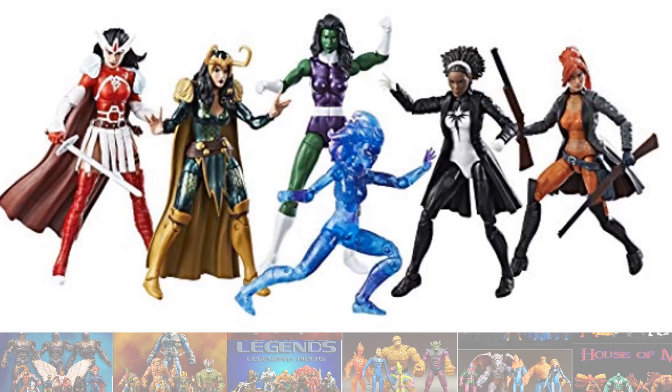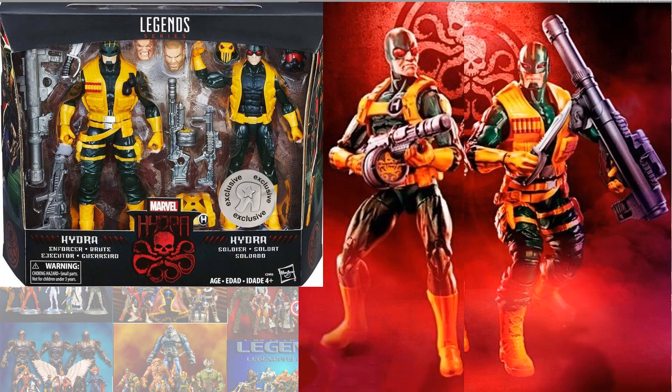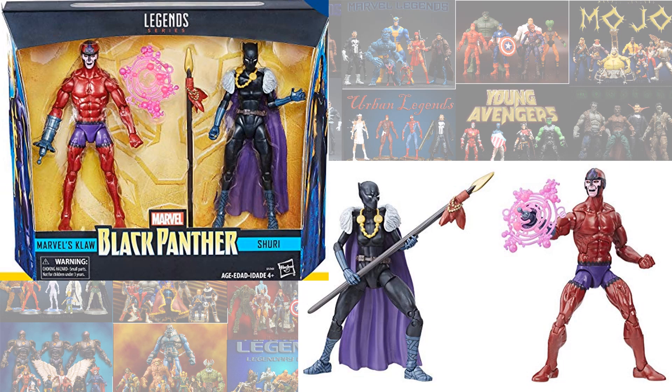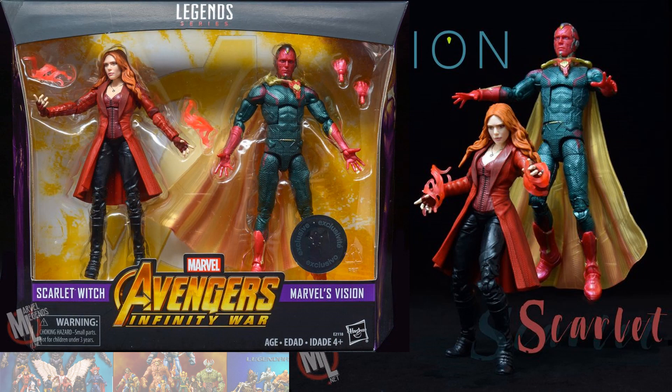The A-Force box set, the Hydra 2-pack, the Black Panther 2-pack with Claw and Shuri, and the Astonishing Ant-Man and Stinger 2-pack.